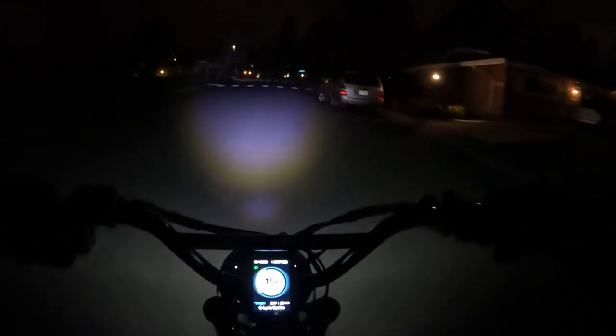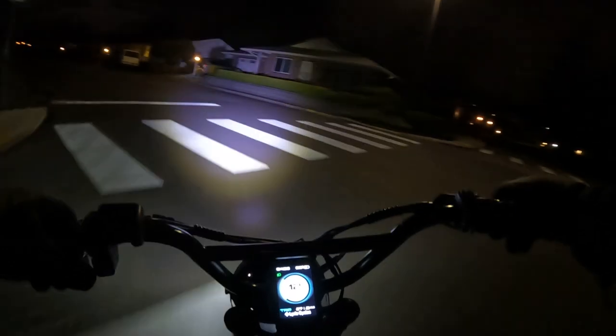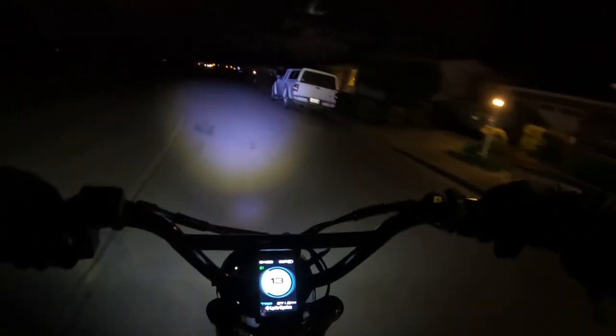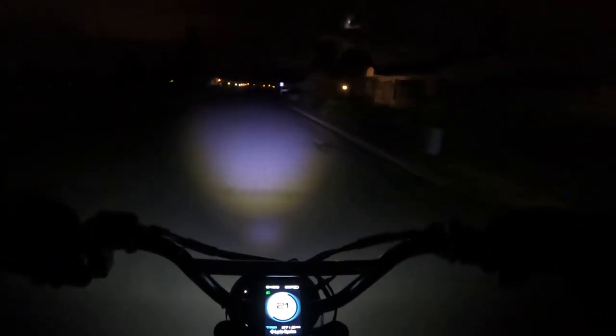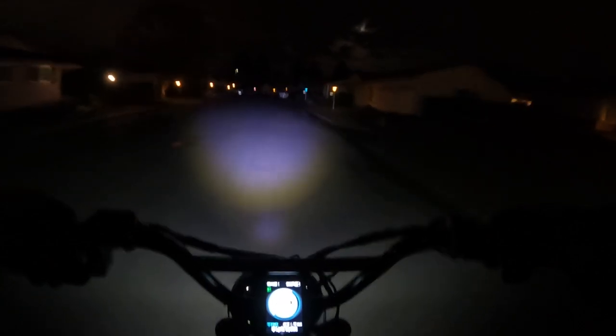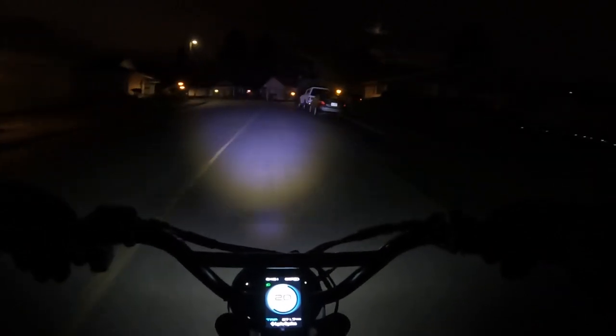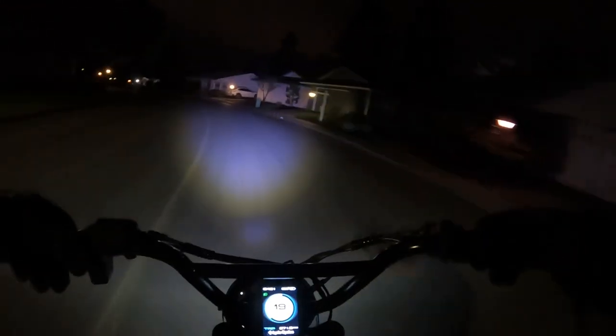Looks aren't everything and you need performance as well, and like I say this light is just awesome. I hope they make it available for purchase on the site at some point, because I would highly recommend it. I don't know what a light like this would go for cost-wise, but it's worth it — especially if you do a lot of night riding. When I do ride at night, I feel a lot more comfortable because I can see and I know others can see me as well.